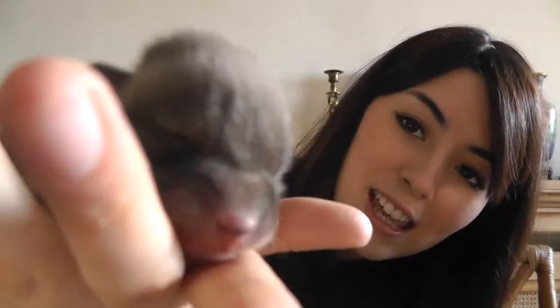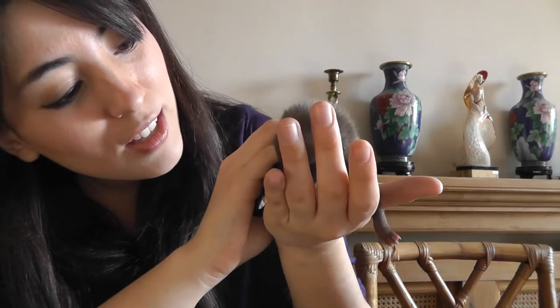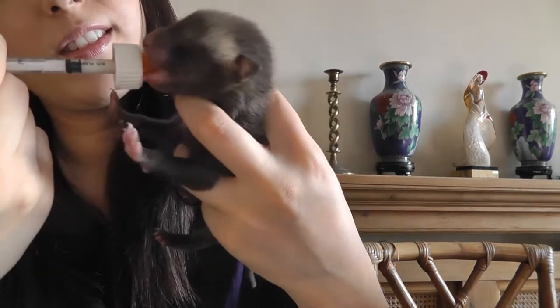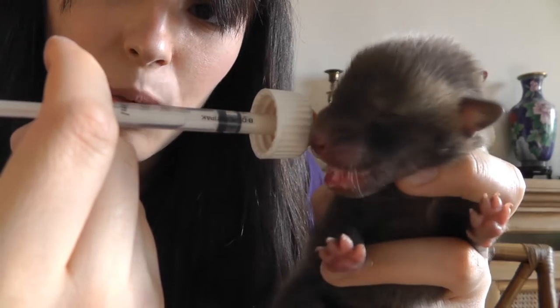This one likes to eat a lot. She's actually trying to suckle again. Are you looking for more food? You cannot be looking for more food. Let's have a look, see where's that syringe gone. Over here. See if they'll have a little bit of food quickly. There we go. Fantastic. What a good feed.